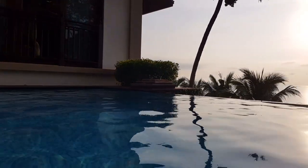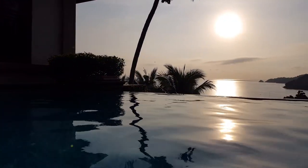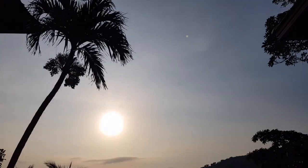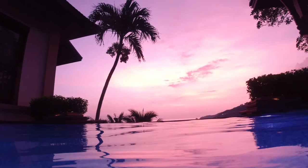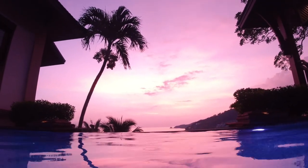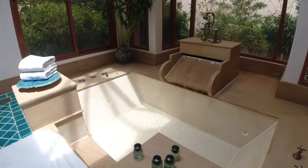Sunset hour, and being in a private pool surrounded by such a beautiful pool villa and such an amazing view — can it get any better? I doubt it.